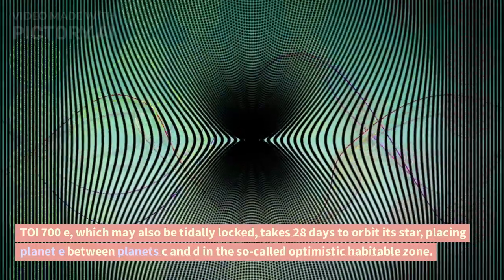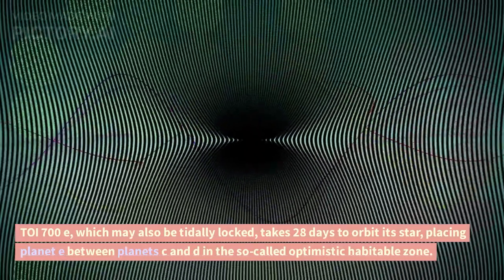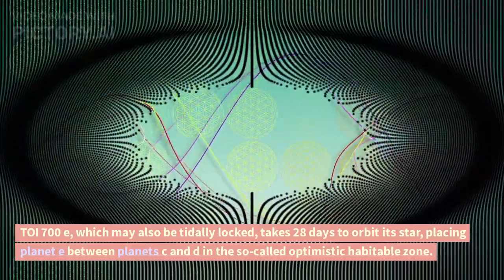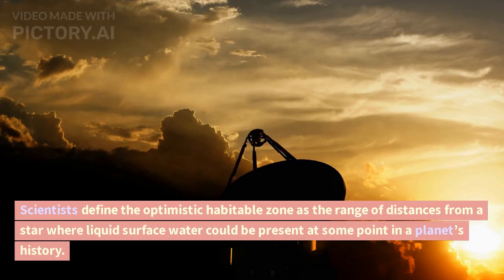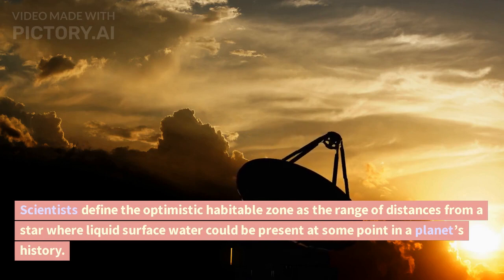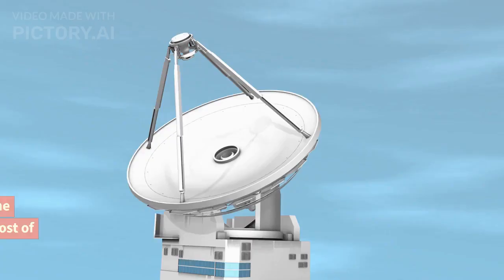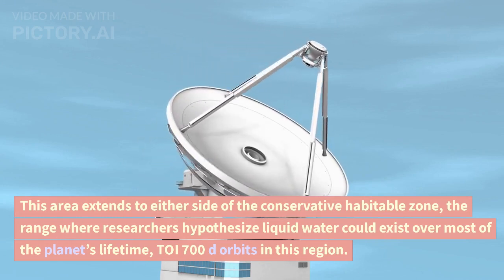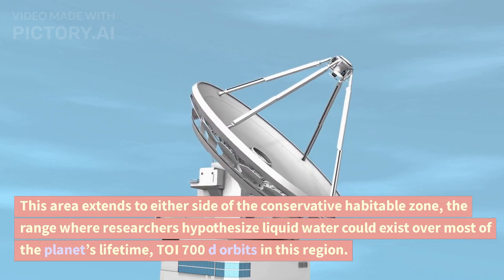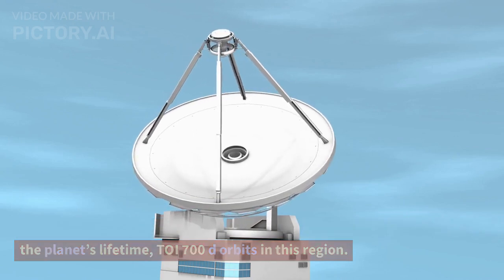TOI 700 e, which may also be tidally locked, takes 28 days to orbit its star, placing it between planets c and d in the so-called optimistic habitable zone. Scientists define the optimistic habitable zone as the range of distances from a star where liquid surface water could be present at some point in a planet's history. This area extends to either side of the conservative habitable zone, the range where researchers hypothesize liquid water could exist over most of the planet's lifetime. TOI 700 d orbits in this region.